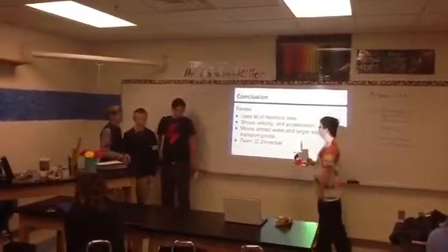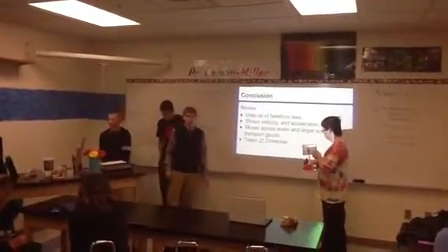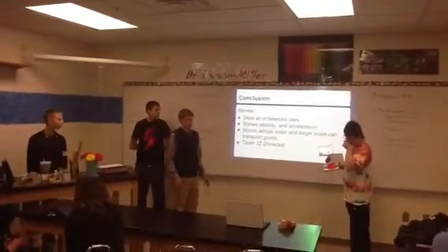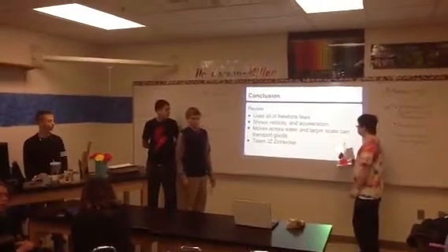The conclusion: just a view of all the points. It shows Newton's laws, acceleration, velocity, and eventually could on a larger scale transport goods.